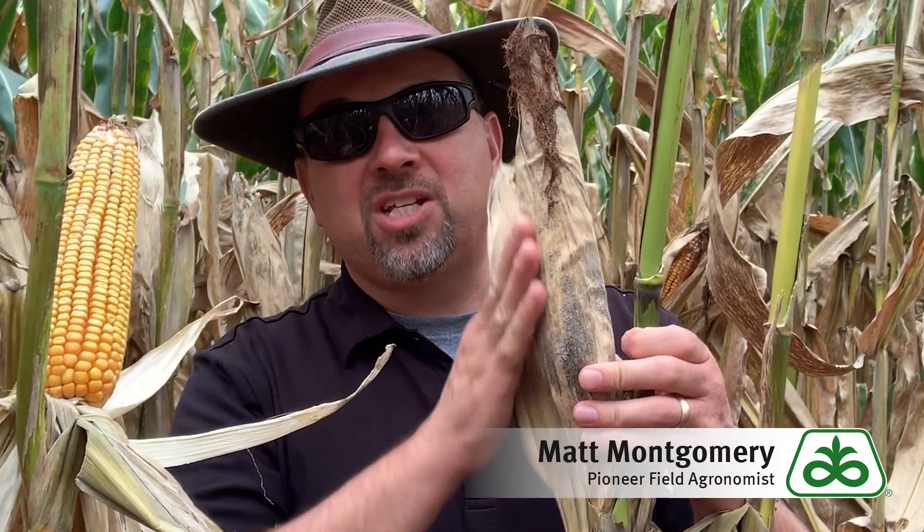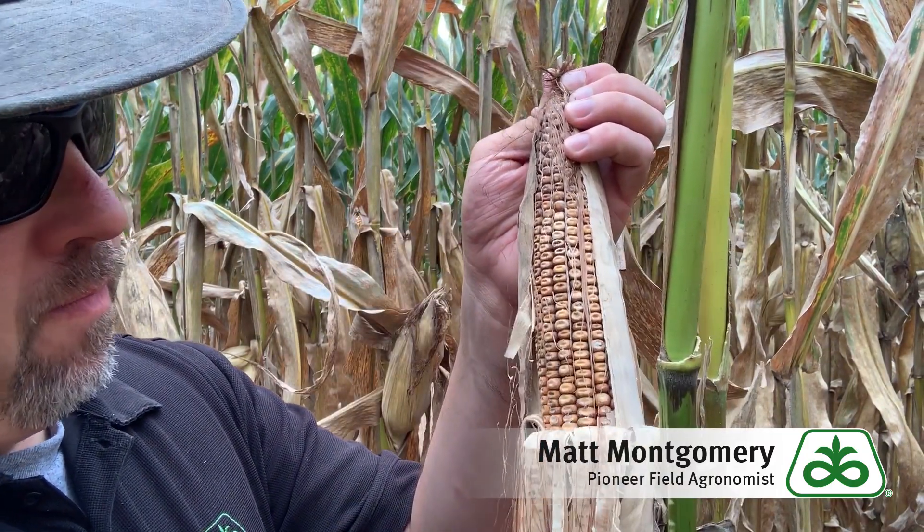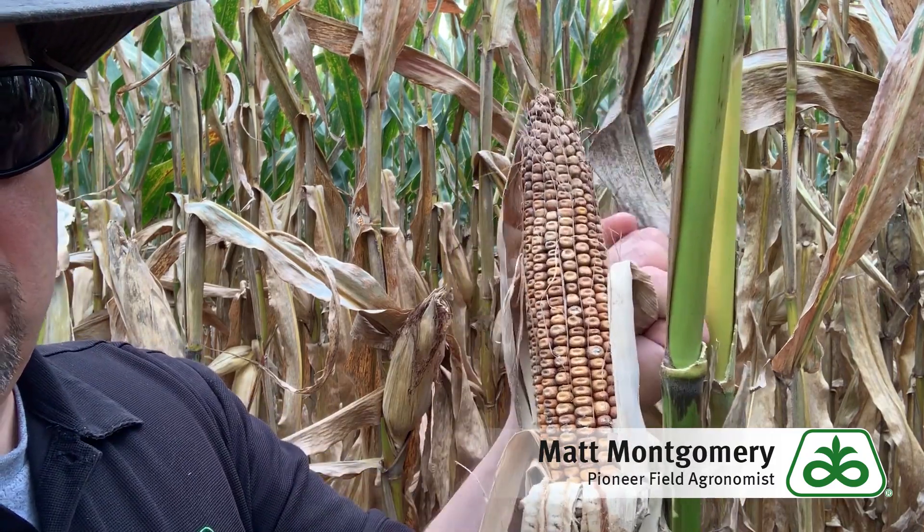I want you to keep that in mind because I think it predisposes us to elevated levels of this. I have a healthy ear right here, healthy husk, and you can see here we have the husk very tightly bound to the ear itself. We have evidence of an ear that's suffering from ear rot. I think you're going to see elevated levels of this growing season because of those positive conditions for ear rots to appear.